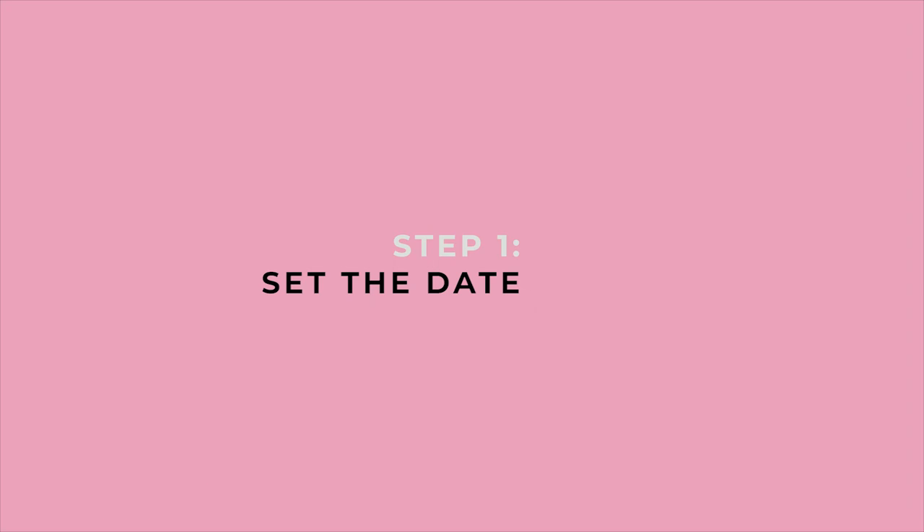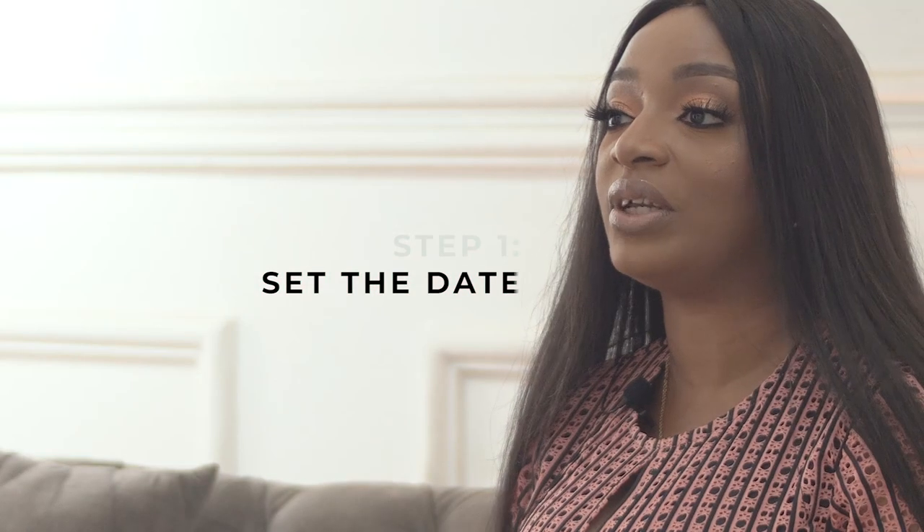First off, you set the dates. Setting the dates will help with the vendor selection and venue selection process. When you contact venues and vendors, they want to know what date your wedding is, so they know if they are available or if the wedding venue is available.